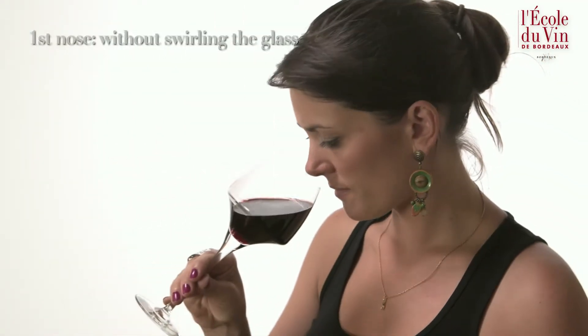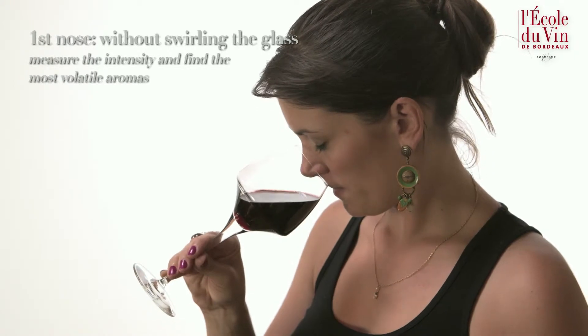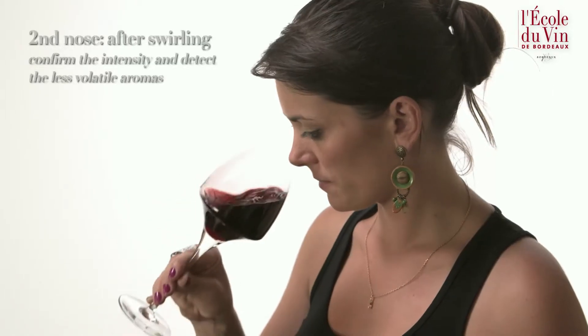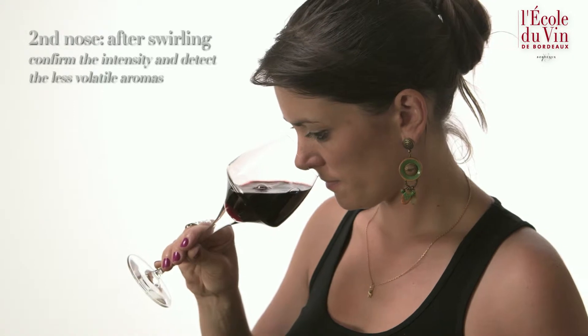Then we continue with the nose, in two stages. The first nose, without rotating the glass, allows us to perceive the intensity of the wine and the most volatile aromas. Next, the second nose. Here, we will rotate the glass to swirl and aerate the wine. We will breathe in again, and then we will be able to smell the least volatile aromas and confirm the intensity of the first nose.